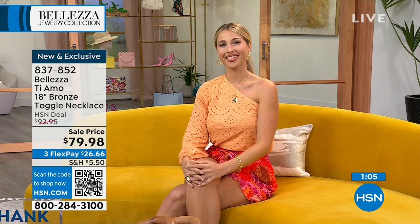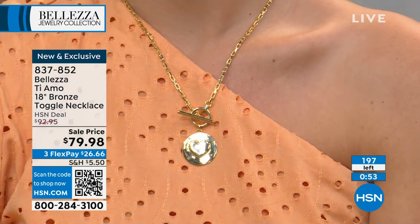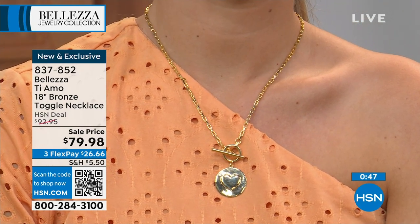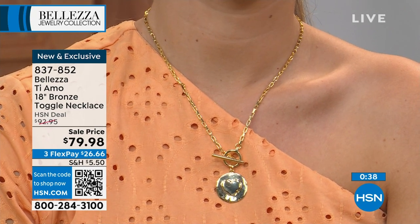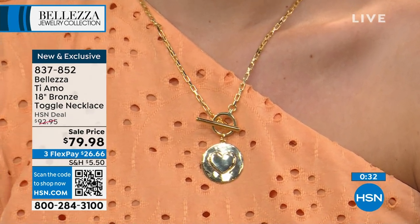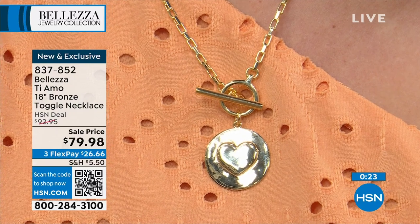We're going to look at how the Ti Amo necklace looks around Erin's neck. It's very easy to put on and off with that toggle. We've got 197 of these — that's it. This is brand new, the first time we've ever showed it. When we first launch pieces we usually don't do a sale price, but we added a couple of brand-new items to the sale last minute. Our buyers worked so hard and felt really excited about it, especially right before Mother's Day.